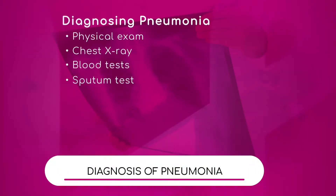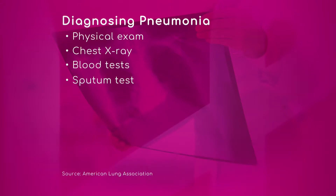Let's take a look at a graphic that goes over how to diagnose pneumonia. Dr. Weber, can you go through this with us? The first one is a basic physical exam.